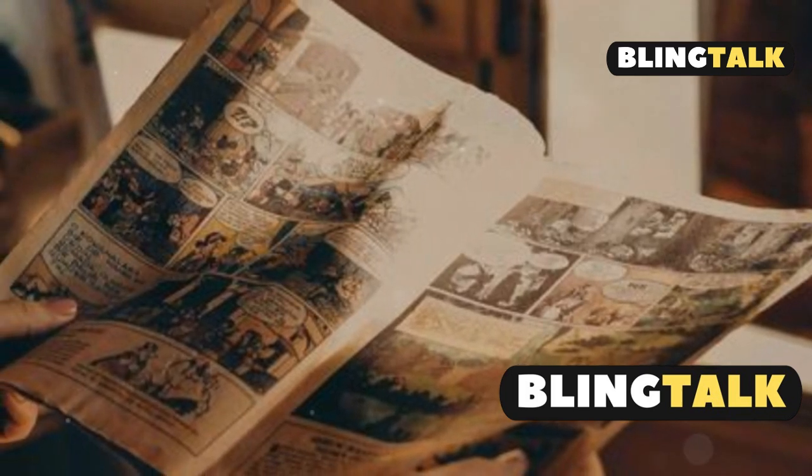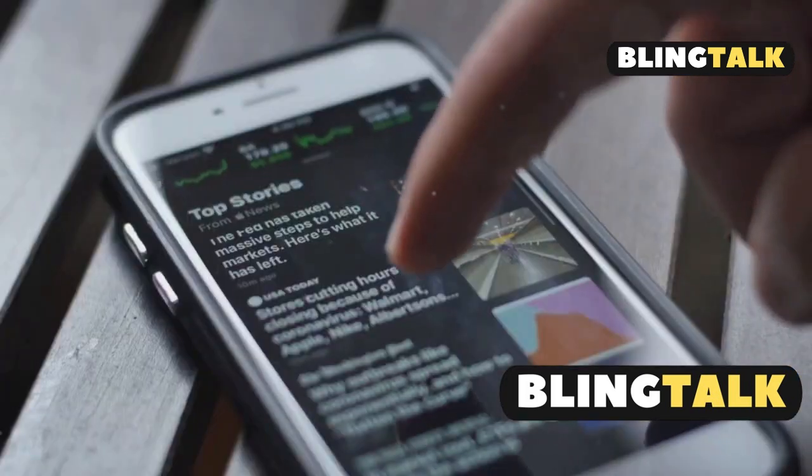Fourth, Batoto. This one's all about accuracy and clean scans, great for those who hate bad translations.